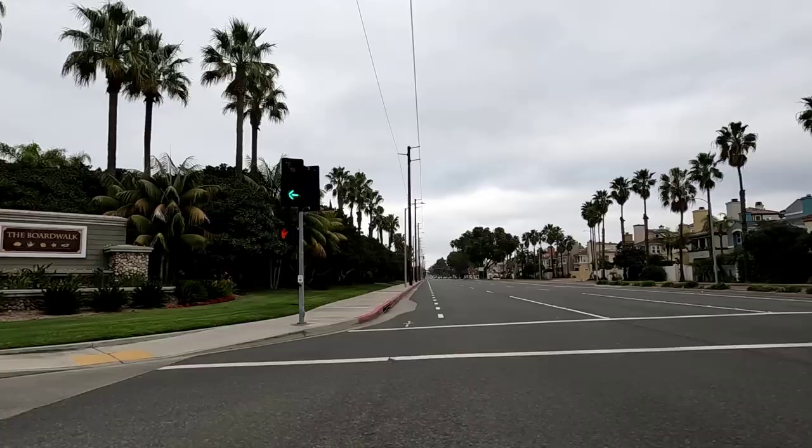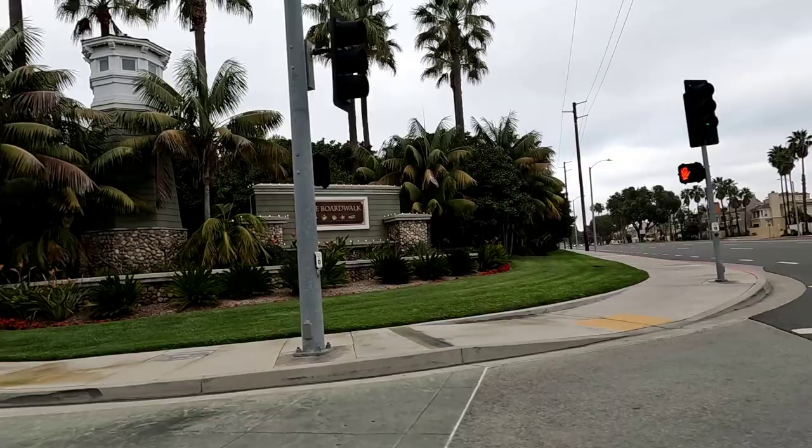Huntington Beach doesn't have a ton of gated communities, but one of them is Boardwalk, located at PCH and Golden West - that's one of the few gated areas here. If you do want a gated community in Huntington Beach or any beach community, reach out to us so our team can help you find exactly what you're looking for.